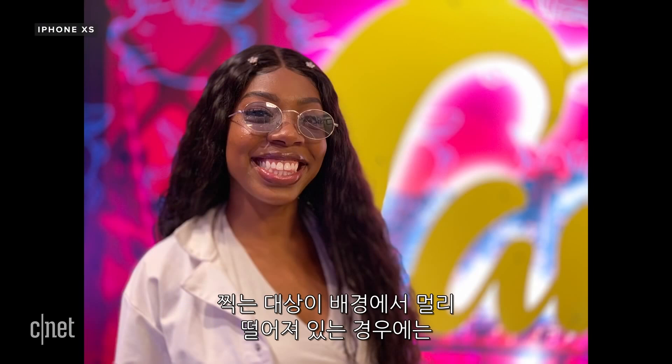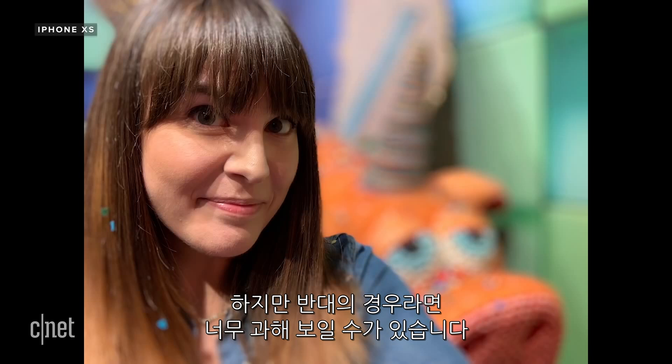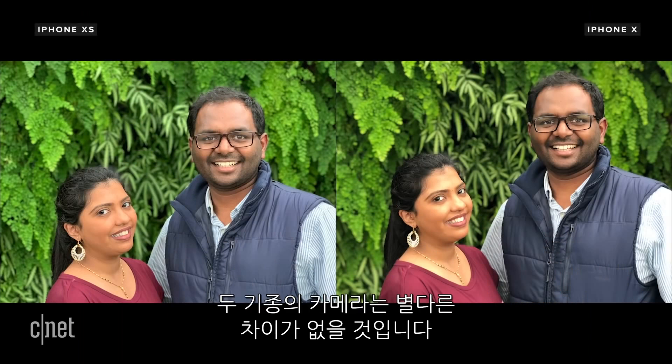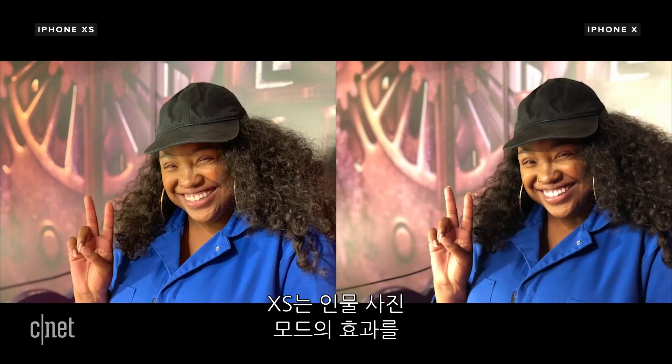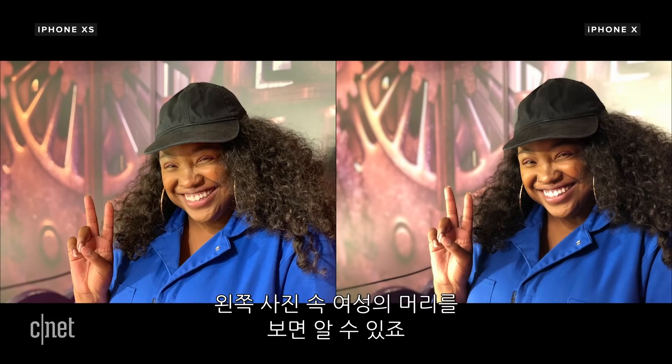For some photos, when your subject is far enough away from the background, it looks great, but on others it can be a little too over the top. If you don't make any adjustments to the f-stop, both phones render the blur in a similar way. Photos from the iPhone X do have a bit more contrast. The XS does tend to capture a little more detail in portrait mode overall, as you can see in this image on her hair.